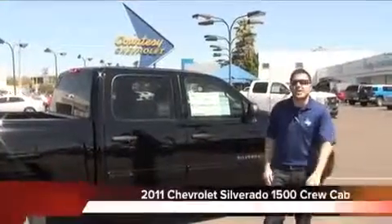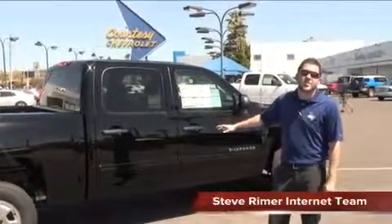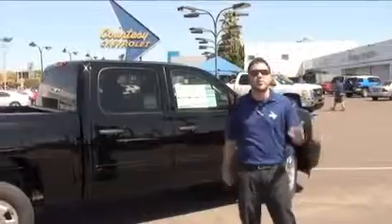Thanks for spending some time with me today to check out this amazing 2011 Silverado 1500. It comes in eight magnificent colors, five trim levels, and you can have a quad cab, an extended cab, or a single cab. Of course, you have the option of 2x4 and 4x4.